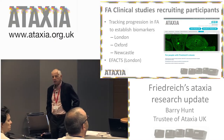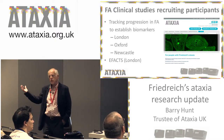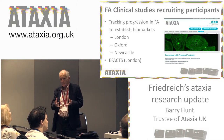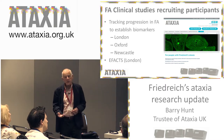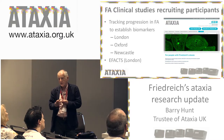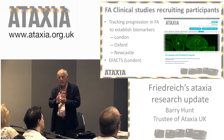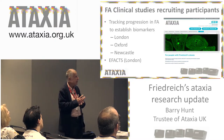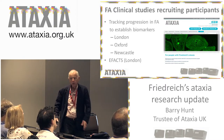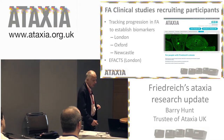Other FA studies that are recruiting include one looking at biomarkers of progression. All sorts of rating scales don't all cut it, so more biomarkers mean better measurement. There's a trial being set up between London, Oxford and Newcastle looking at a number of different things, including MRI imaging and the optic nerve, examining potential biomarkers and seeing how they change over time in Friedreich's. That would be useful when you've got something you want to test. eFAX is still recruiting as well.